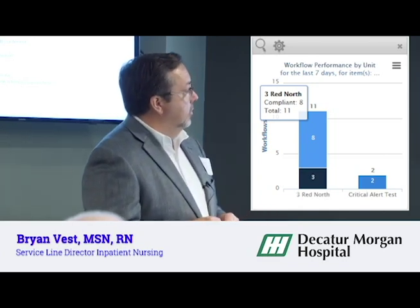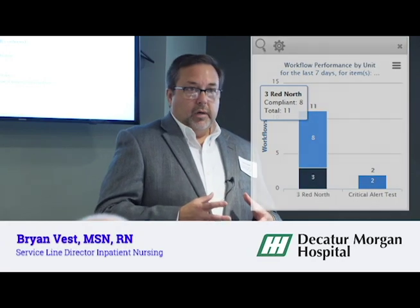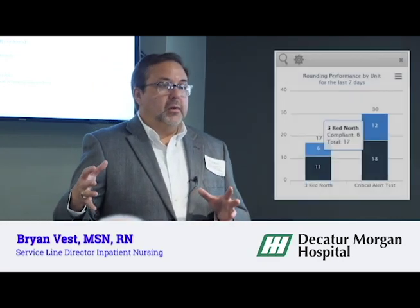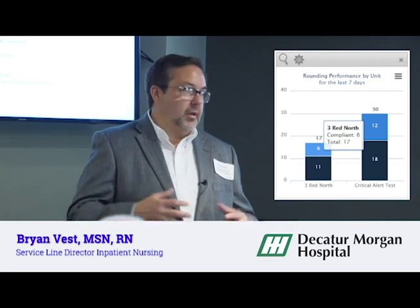I also use other reports from Critical Alert — call volume by unit and time of day. Those help you understand where you need to concentrate staff. And can anybody guess what time of day calls are usually higher? It's always when people are at lunch. If you look at any day, between the 11 o'clock and 1 o'clock hour is when call volume goes up, because people are off the unit or in the conference room having lunch, so there are fewer people on the unit and call volume goes up.